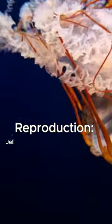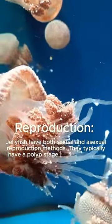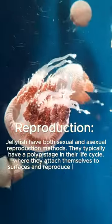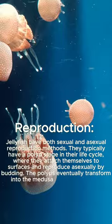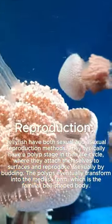Reproduction: Jellyfish have both sexual and asexual reproduction methods. They typically have a polyp stage in their life cycle, where they attach themselves to surfaces and reproduce asexually by budding. The polyps eventually transform into the medusa form, which is their familiar bell-shaped body.